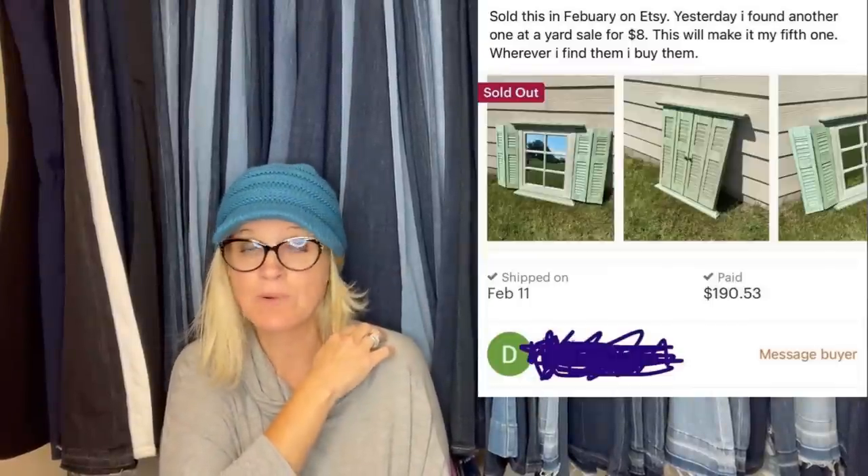I like this one — sold on Etsy in February, and yesterday I found another one at a yard sale for $8. This will make my fifth one. Wherever I find them, I buy it. It is a Home Interiors vintage sage green windowpane mirror, shuttle wall hanging accent wall mirror window. I'm guessing people use these for crafting or repurposing. I'm assuming maybe there are different brands and it's the style, but I'm not 100% sure.